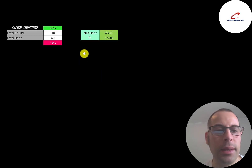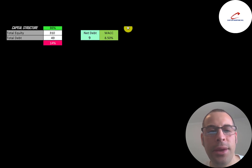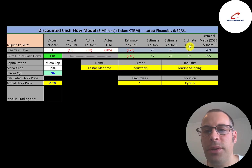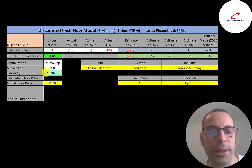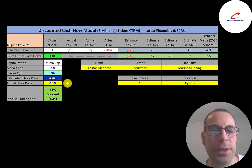Looking at the capital structure: $310 million of equity, $49 million of debt — 86% equity and 14% debt. Their weighted average cost of capital is 8.5%, which is the discount rate applied to future cash flows. We estimated four years of future free cash flows plus a terminal value of $769 million for all cash flows past year four. Discounting those back using the WACC gives a company value of $418 million. Dividing by 94 million shares gives a calculated stock price of $4.46. Trading at $2.18, the stock is at a 51% discount — a strong buy according to the model.